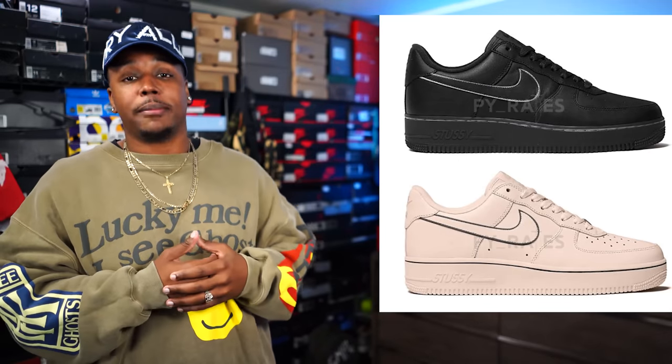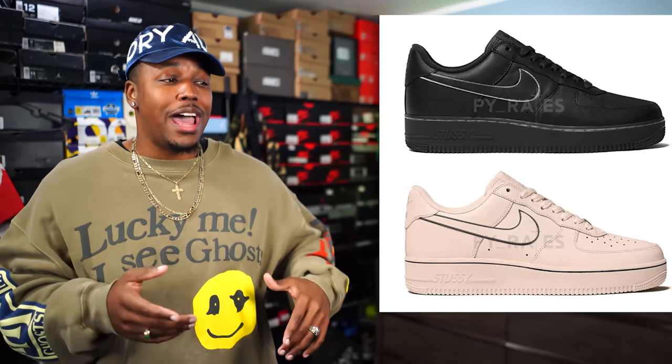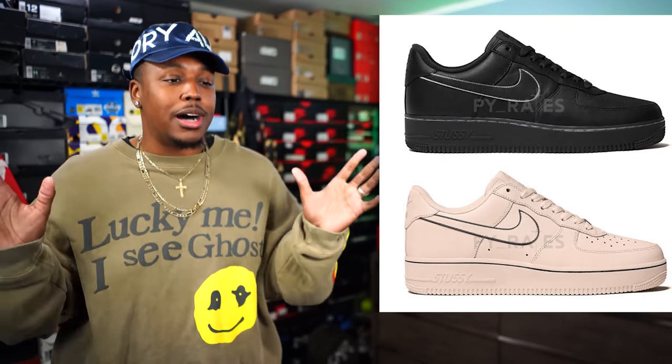We have a Stussy and Nike Air Force One collab on the way. Two colorways: black on black and fossil on fossil. The most interesting thing is they're supposed to say Stussy on the side instead of Air on the sole, which is a cool detail. I'm not the biggest fan — I wish the shoes looked a little bit better. I think the fossil colorway will probably hit a little harder than the black on black. There's 3M outlining on the swoosh, but I'm not really sweating these.